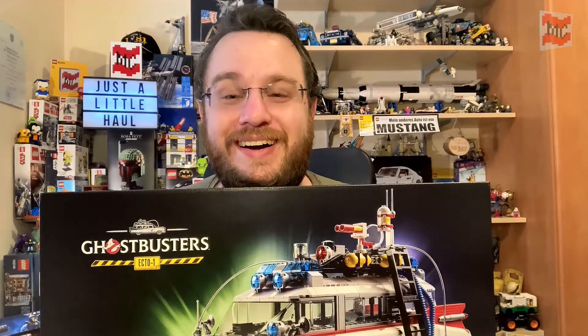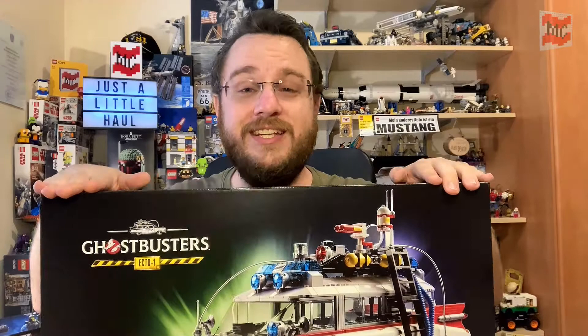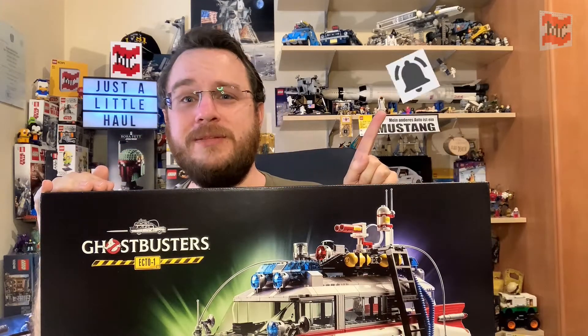Well, that's life. But now I got a big Ecto-1 — lots of fun to build. I think for a whole video with just one set, I've talked really enough. So I would say, if you want to see me build this fantastic set, you should definitely subscribe to my channel. And if you want to be notified when I'm starting building this fantastic set, you should also hit the bell button.